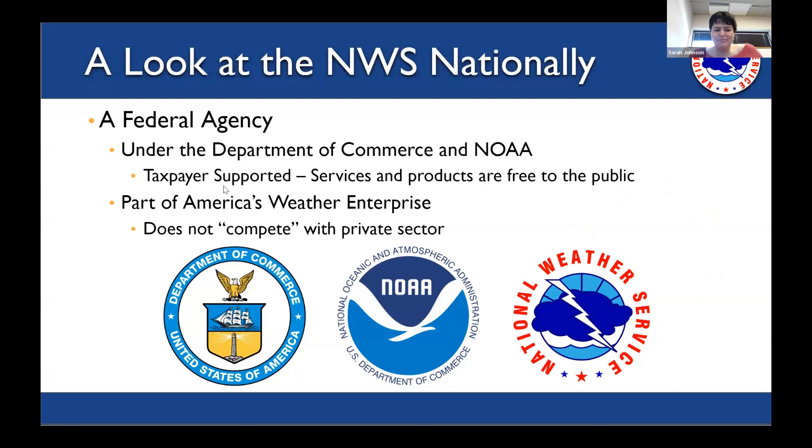Before I get into what resources are available, I want to talk about the National Weather Service, because not everyone is familiar with exactly what it is and how it fits into the broader weather enterprise. We are a part of the federal government.